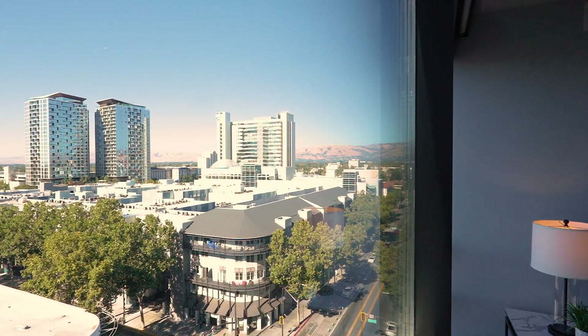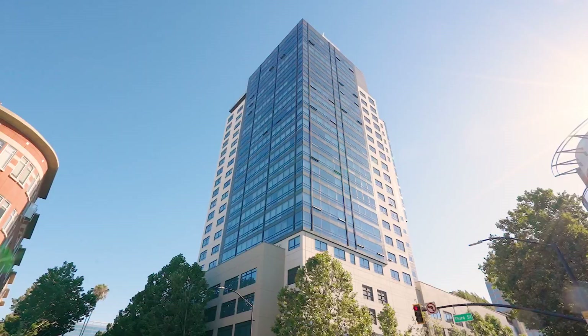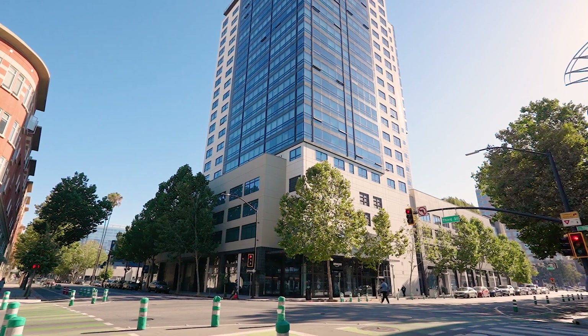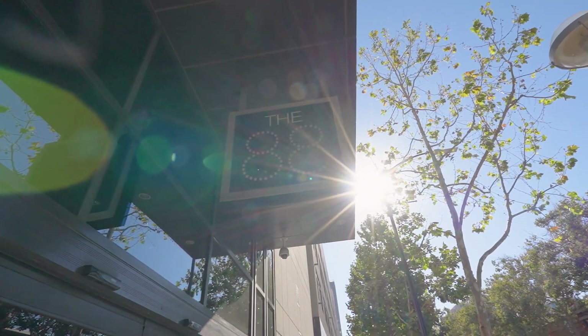Because it's nestled in the heart of San Jose's eclectic downtown, the 88 offers a lifestyle that's anything but ordinary. All the benefits of city living are just an elevator ride away. You can walk to work at any of the big technology companies like Adobe, Zoom, or the future site of the Google Technology Park and Complex.